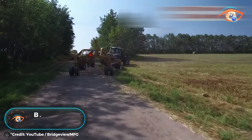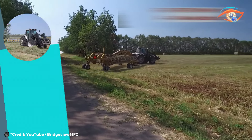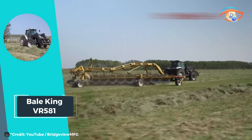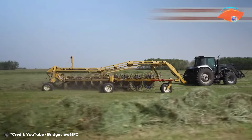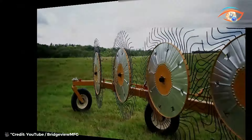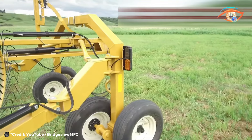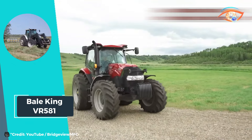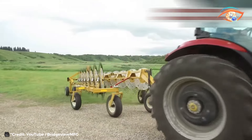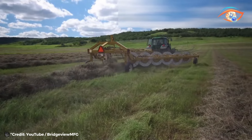Vail King VR581. The Vail King VR581 wheel rake sets a new standard in efficiency and performance, boasting cutting-edge features that elevate hay raking to unparalleled levels. With the largest raking wheels and the most tines in its class, it ensures thorough and swift collection of hay with every pass. Its patented spring suspension system guarantees smooth operation even in rough terrain, while large implement tires provide stability and durability. The 12-wheel model offers an impressive raking width of up to 28 feet.